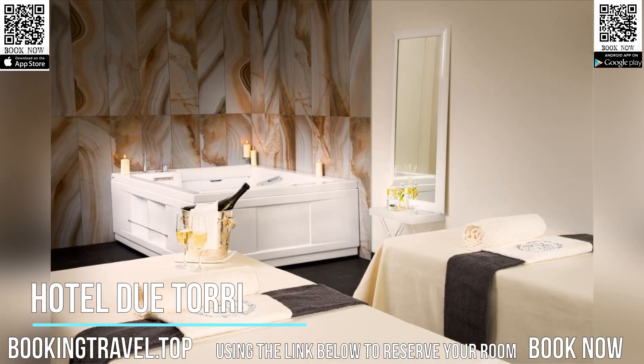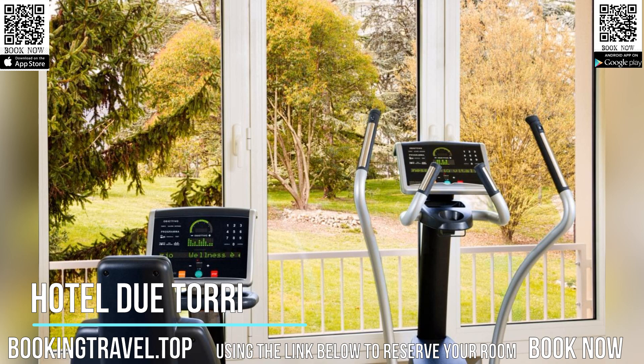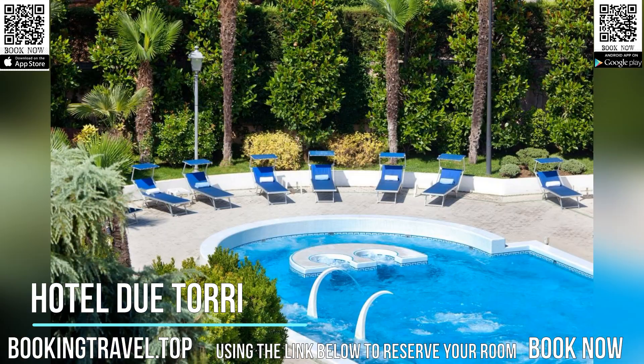In the central pedestrian area, the Hotel du Torre is within six miles of three different 18-hole golf courses. The hotel features a fully equipped gym and bicycles for rent.